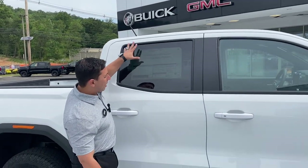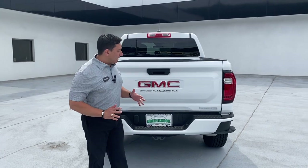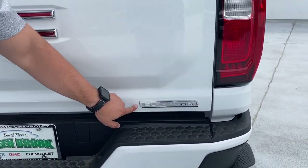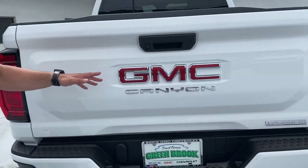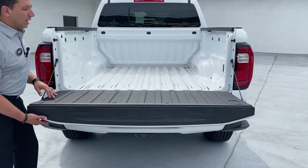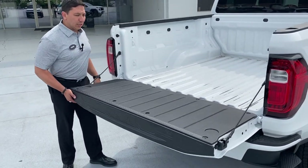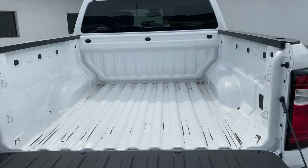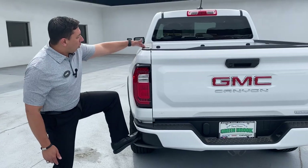Coming a little bit to the back, we see tinted windows. This is a crew cab version so it gives you a lot of space for passengers in the back. The design is completely different — we have redesigned tail lamps, the Elevation badge in the corner, the Canyon badge with chrome and the red GMC logo. The tailgate is manual on this one. One thing I found: the Elevation doesn't have the soft opening like the AT4 and Denali, so it's a little bit heavier. This one is painted — no spray liner — though that is something you can add if you want.